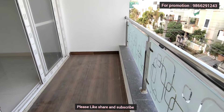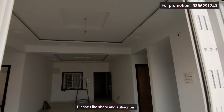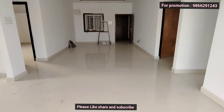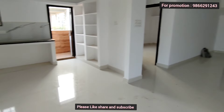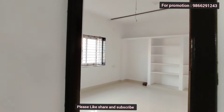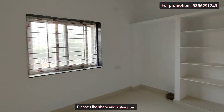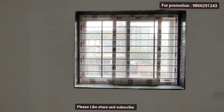This is a duplex villa. The balcony has UPVC windows. The flat features UPVC windows throughout. There is a granite finish and UPVC windows, along with a fall ceiling.